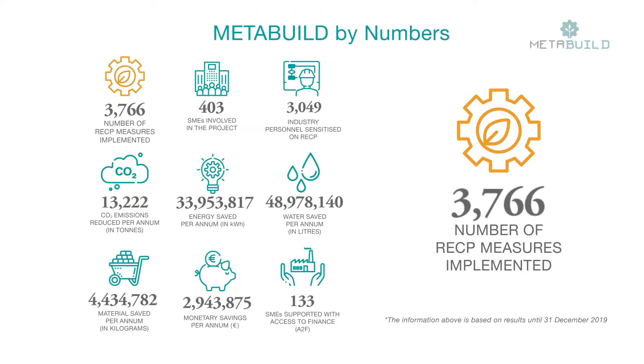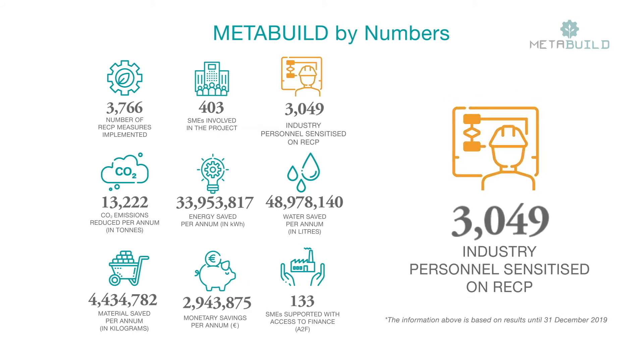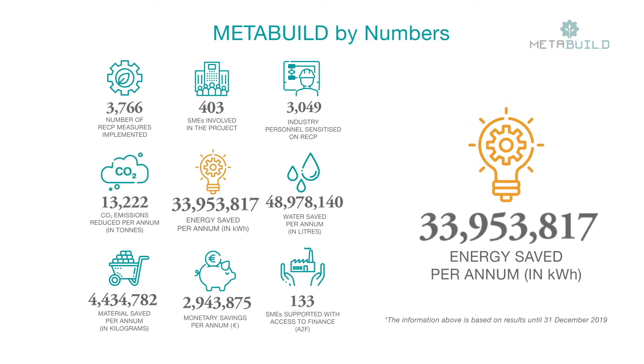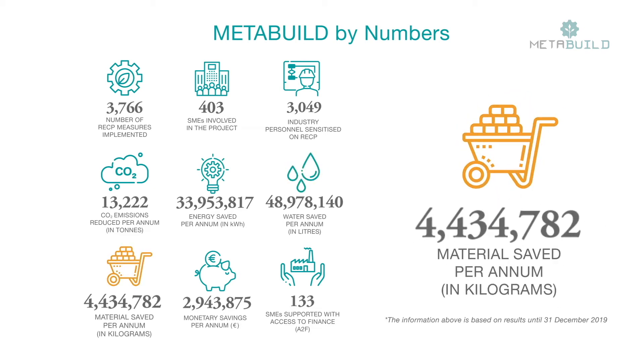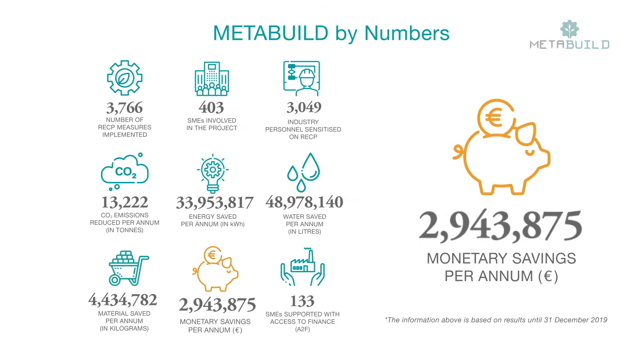Through implementing more than 3,700 RECP measures in over 400 industries across three countries, we have sensitized over 3,000 industry personnel and could save up to 13,000 tons of CO2 emissions per annum, 34 million kilowatt-hours of energy, 49 million litres of water, and over 4 million kilograms of material. All these contribute to monetary savings of over 2.9 million euros per annum.